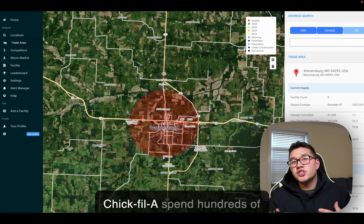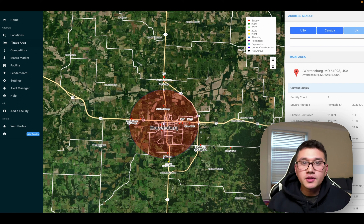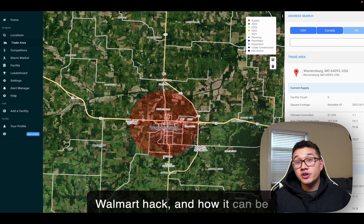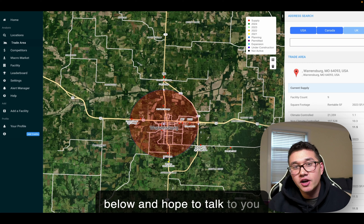All this is to say: Walmart and Chick-fil-A spend hundreds of thousands of dollars to find economic drivers throughout America, so you don't have to. Reach out if you want to know more about this Chick-fil-A-Walmart hack and how it can be used with Radius data to help you on your next self-storage hunt. Book a time with me in the link below — hope to talk to you soon.